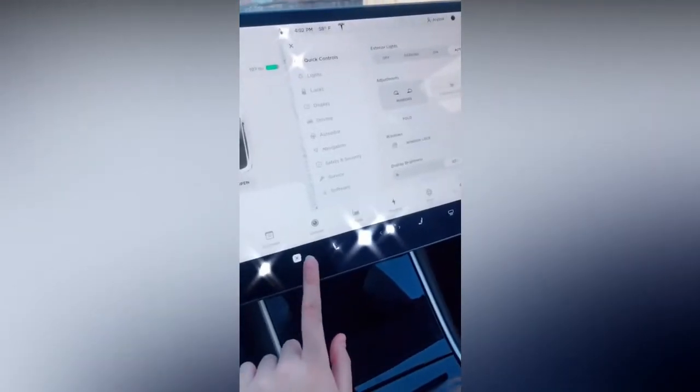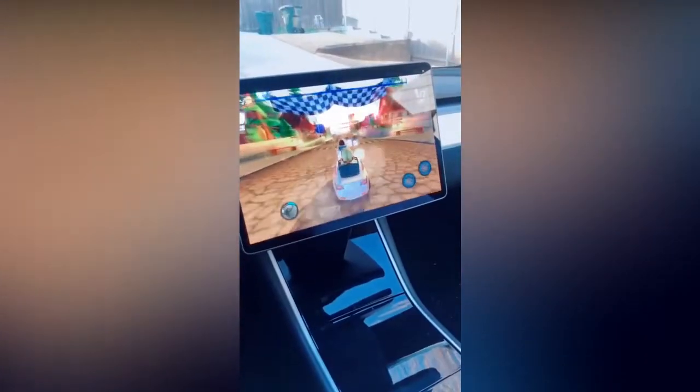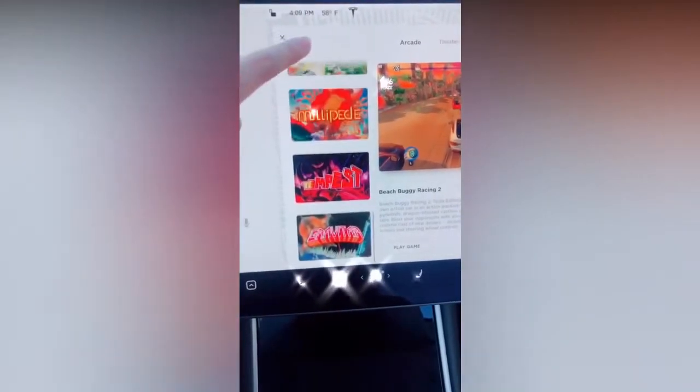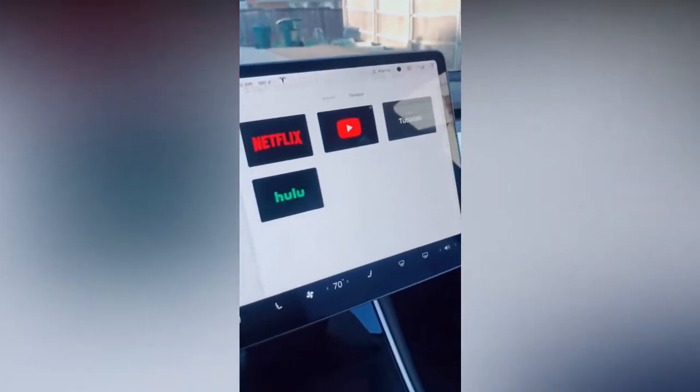My favorite feature of this car is its entertainment. Tesla has a Mario Kart game where you use the wheel as the actual controller. It also has a ton of other arcade games. And finally we have Tesla Theater where we have Netflix, YouTube, and Hulu.